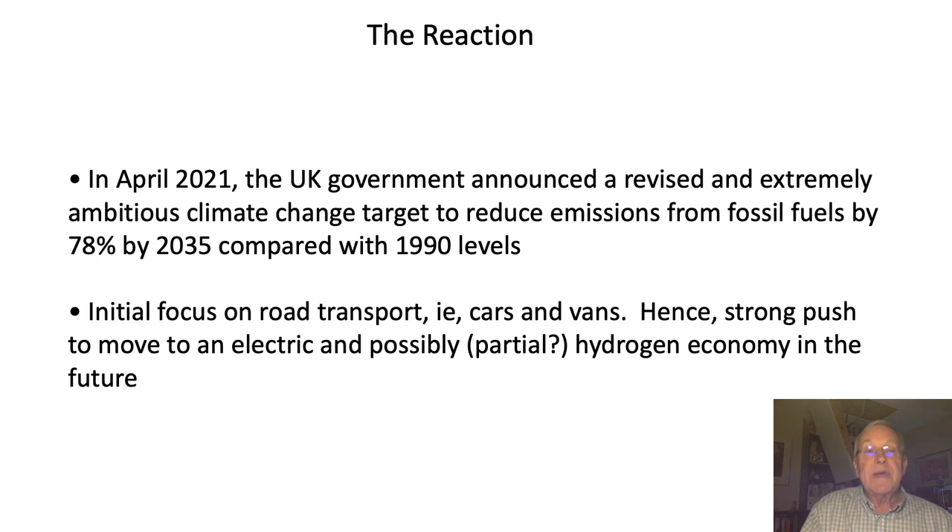The reaction to this by governments throughout the world has been to look to do something about it, and some are more active than others. In April this year the UK government announced a revised and extremely ambitious climate change target to reduce emissions from fossil fuels by 78 percent by 2035, compared with levels in 1990. The initial focus, based on an earlier document called the Road to Zero, was focused on road transport — in particular cars and vans — hence there's a very strong push to move more to an electric and possibly partially towards a hydrogen economy in the future.